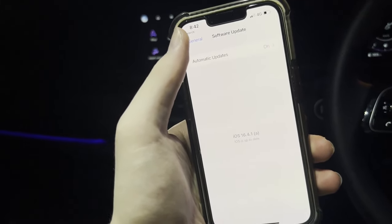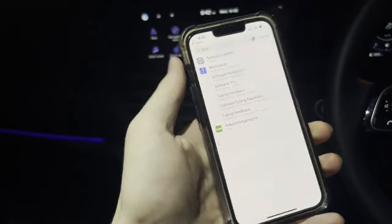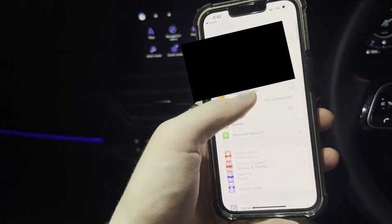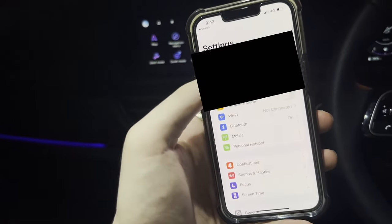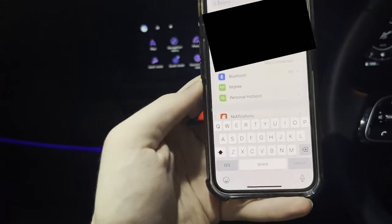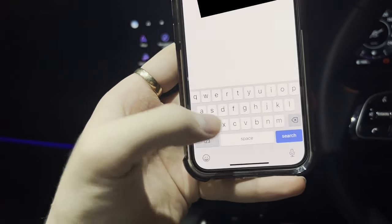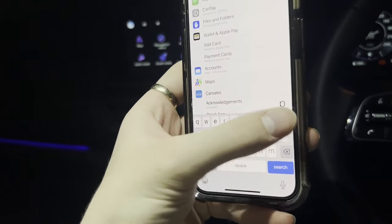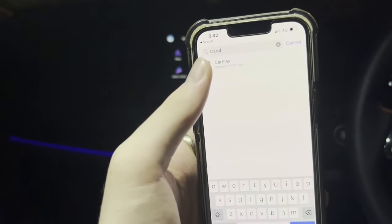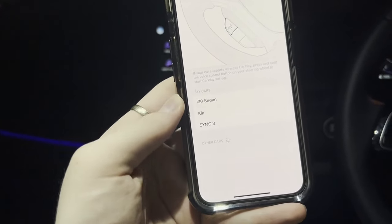Once you've done that, make your way back to the settings search bar — just scroll down and you'll see the search bar at the top. Click on the search bar and search the word 'CarPlay.' The CarPlay setting should appear, and once it appears, click on the CarPlay setting.